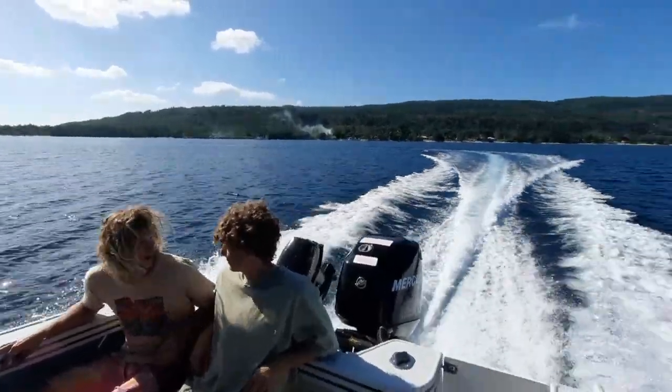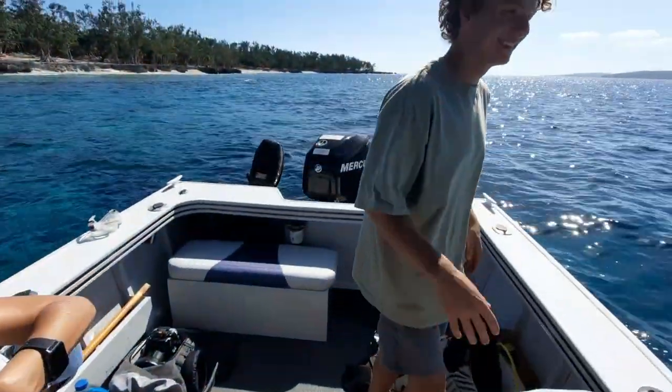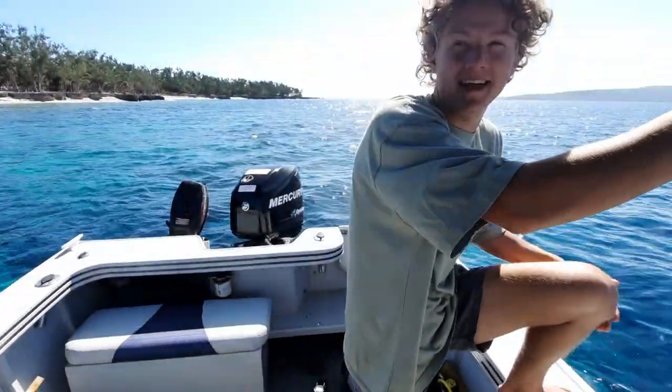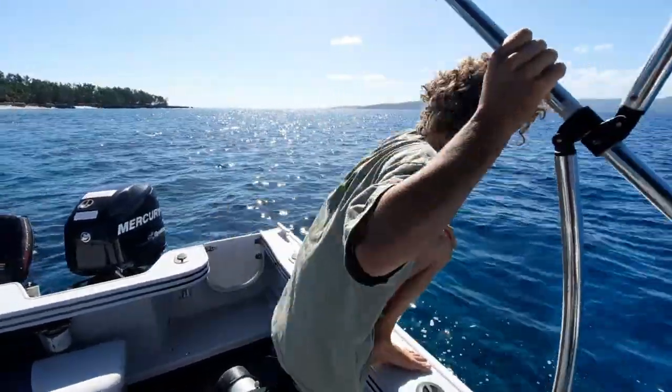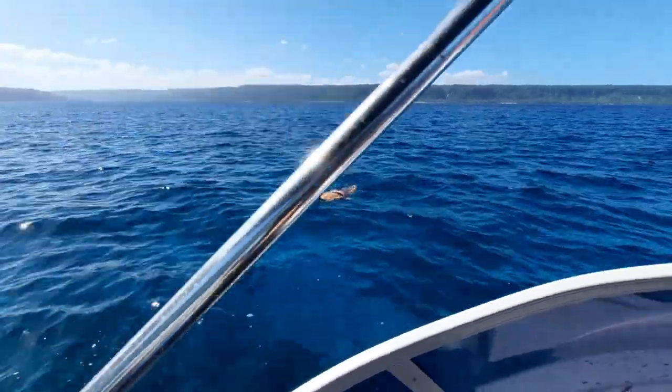Welcome to another beautiful sunny day in tropical Vanuatu. Today I'm joined by — who is this strange bloke? Tarzan. Tarzan number two, yeah. And who's that other strange bloke in the water? Tarzan number three.